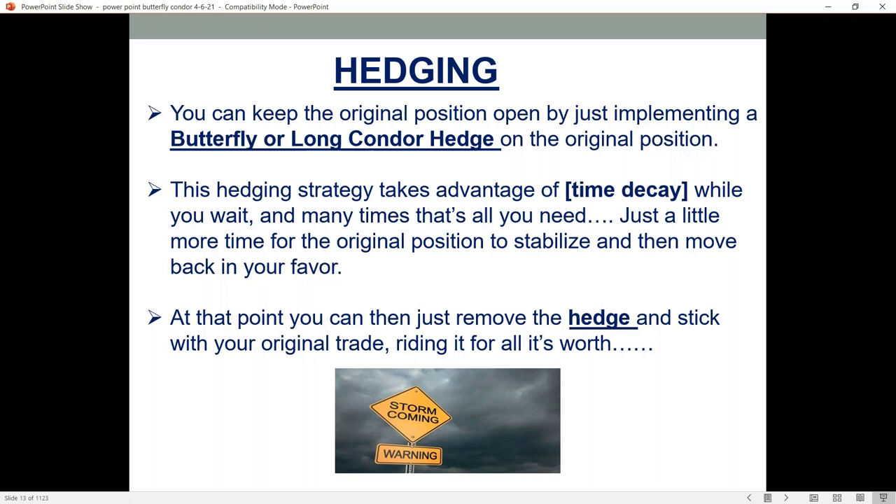Just that little bit more time you're buying from this hedge can really improve your trading to a great extent. The other thing too is you're getting paid while you wait because of the selling side component of this trade or spread.